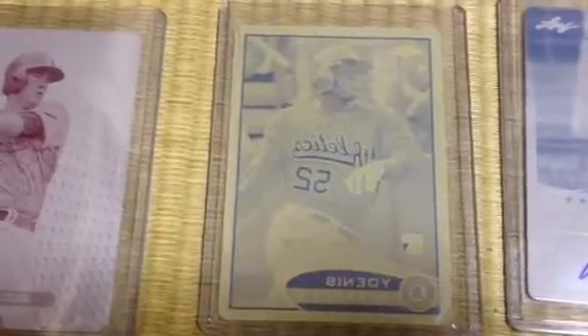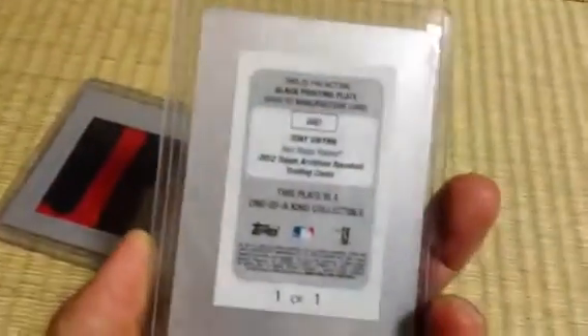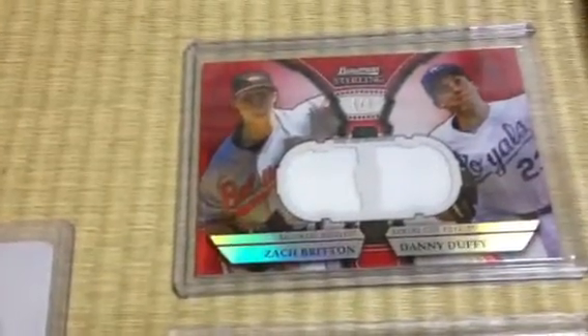Yoenis Cespedes rookie printing plate from Topps Chrome. Jed Lowrie from Finest. I really like this one — I've got Yoshihiro Akiyama from 2012 Finest. It's a cool looking card. Tony Gwynn — I believe this is from 2012 Topps Archives. Got this from Sir Ben. Pretty cool, I like the look and I like the shades. Fred McGriff — I believe this is the black plate from Triple Threads. I've got a nice Helixyn, the one I just recently got in from Topps — a one-of-one wood parallel. And a Zach Britton and Danny Duffy dual from Bowman Sterling.